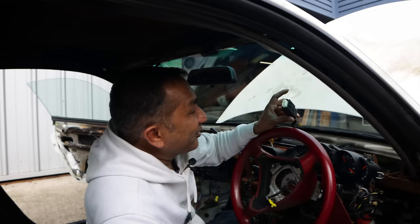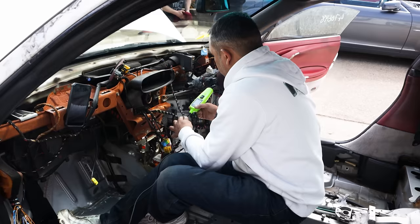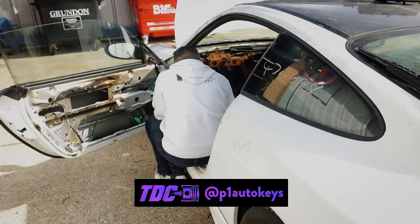Just minutes later, the issue was found — the switch was on back to front. A massive thank you to Dips from P1 Auto Keys for making the five-hour round trip for a five-minute job. If you need car keys, supercar keys, or an embarrassingly simple wiring job, drop P1 Auto Keys a follow on Instagram.